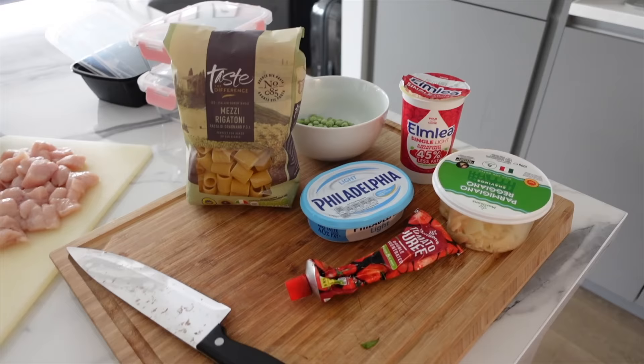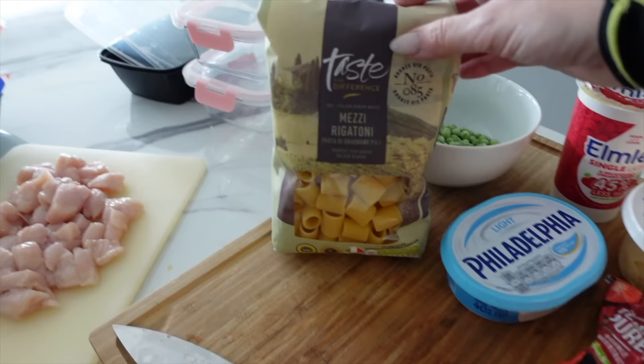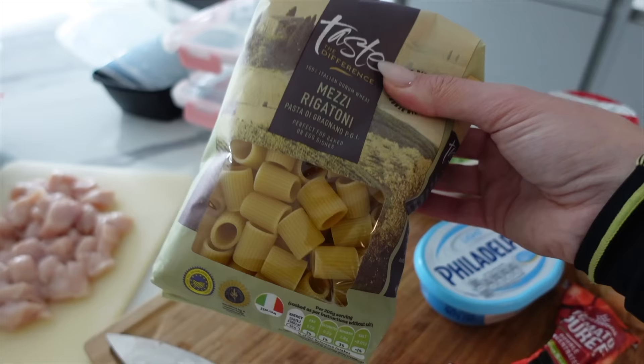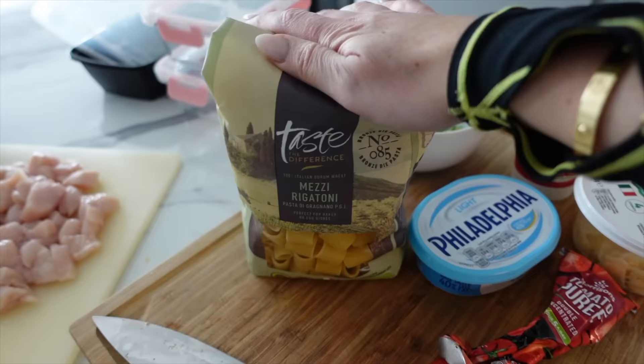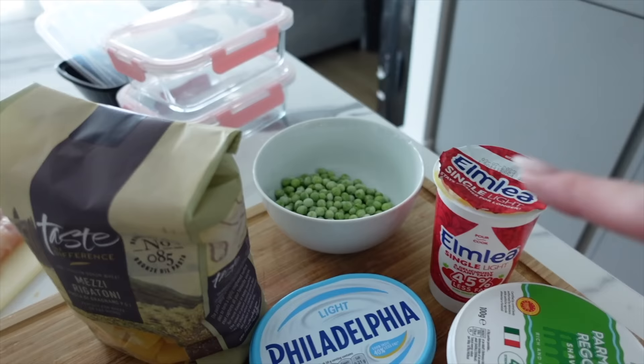We're making a creamy tomato chicken pasta topped with cheese. Here's what you need: tomato puree, parmesan — you can't have pasta without parmesan — Philadelphia low-fat cream cheese, rigatoni pasta (I'm obsessed with this shape right now), peas for the vegetables, and around 300g of chicken. To make it: boil your pasta, fry off the chicken and set it aside, add everything together into a pan to make the sauce, combine it all, and top with parmesan.